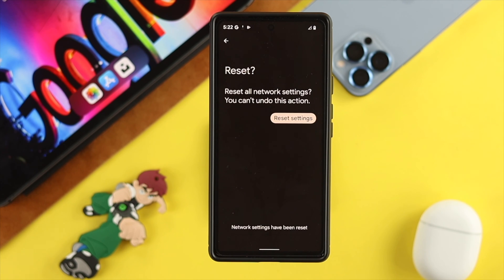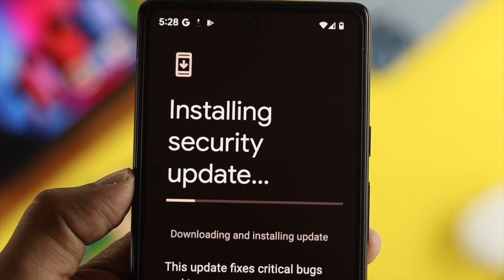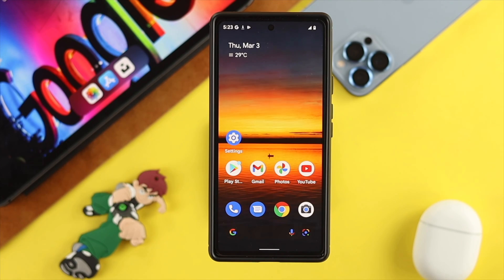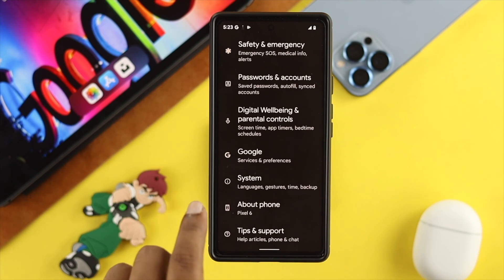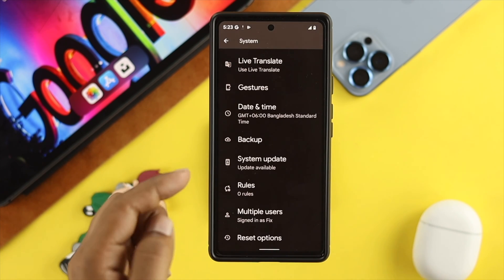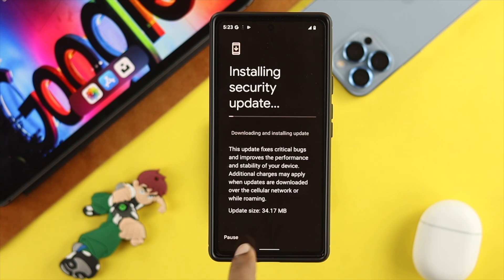If you still got the same problem, the next thing to talk about is the update. Google always solves problems with new software. Therefore, go ahead and tap on your Settings, scroll down, and tap on System. From there, scroll down and choose System Update. If you find new software available, go ahead and start updating your software in order to solve your problem.